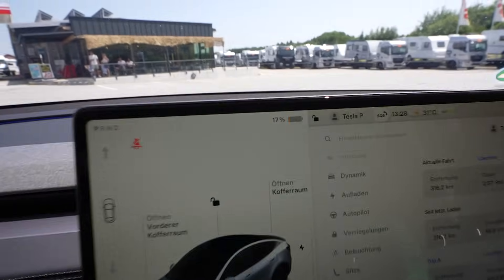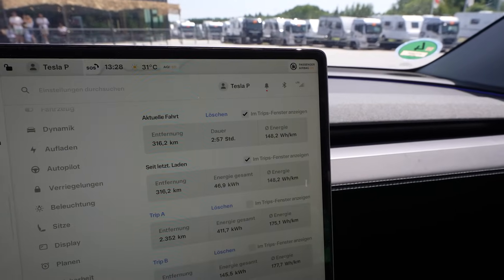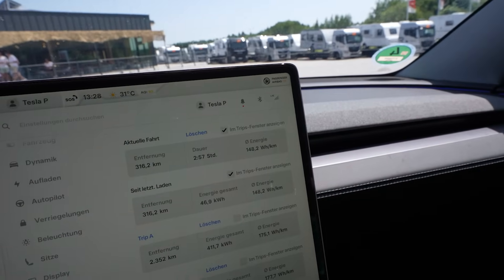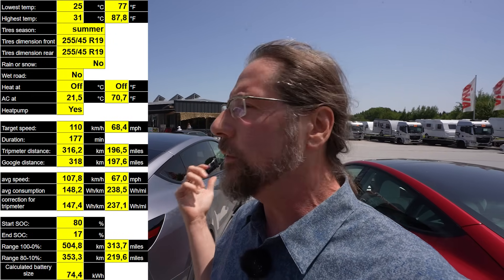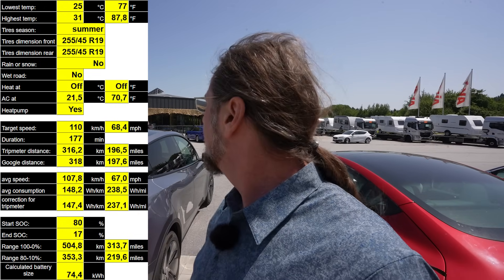I arrived with 17%, drove 316.2 kilometers, average consumption 148.2. It's loud here — we have nine Teslas charging at the same time on all nine chargers and they're all fanning like crazy, plus the charger has fans too. I calculated the range and get to 504 kilometers with this consumption under these conditions. It's really hot — 32 degrees — so the AC has to do a lot. Totally understandable and totally fine.